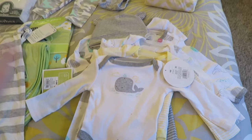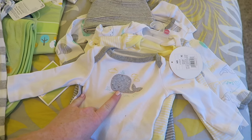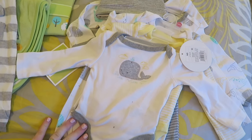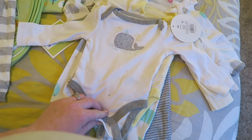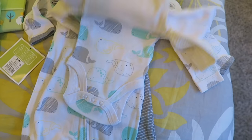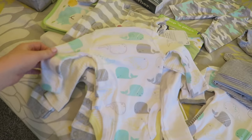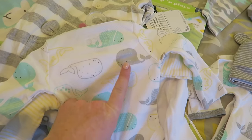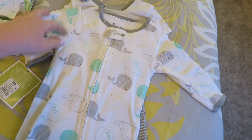A lot of the stuff that we have has whales on it — that's just pure coincidence, it was not really intentional. There's just a lot of gray things with whales on them I guess. This one onesie is just green and white with a little whale on it, then there's a plain yellow and white onesie, and then this one I love so much — it has mint colored whales, yellow whales, gray whales, and white.